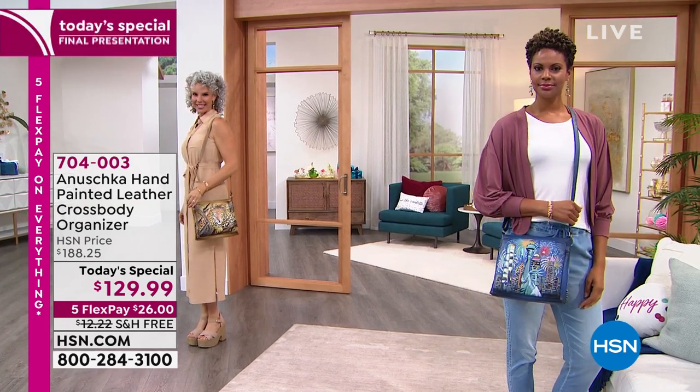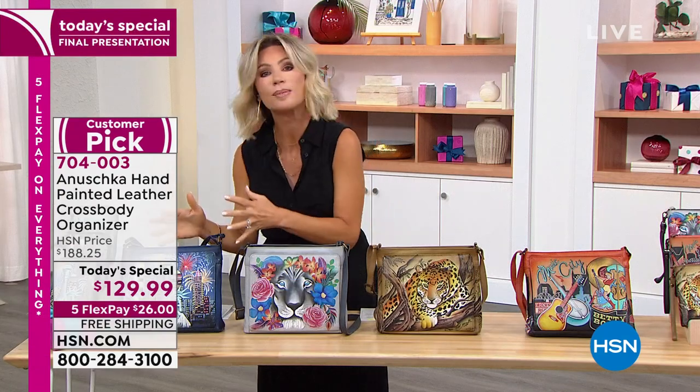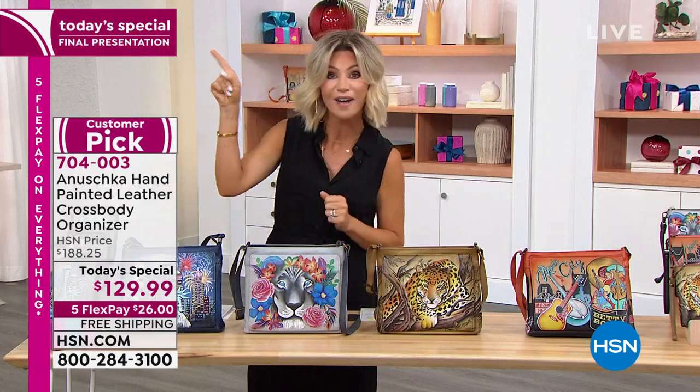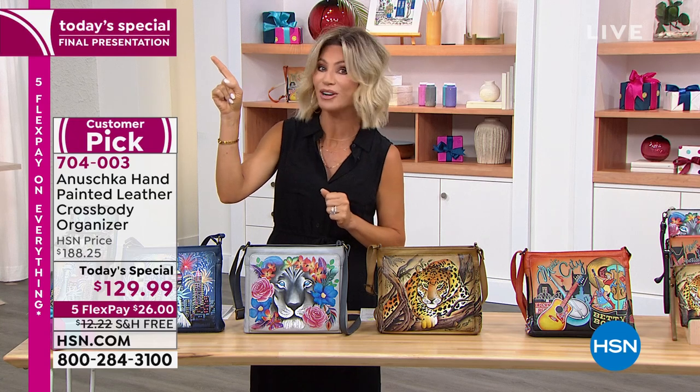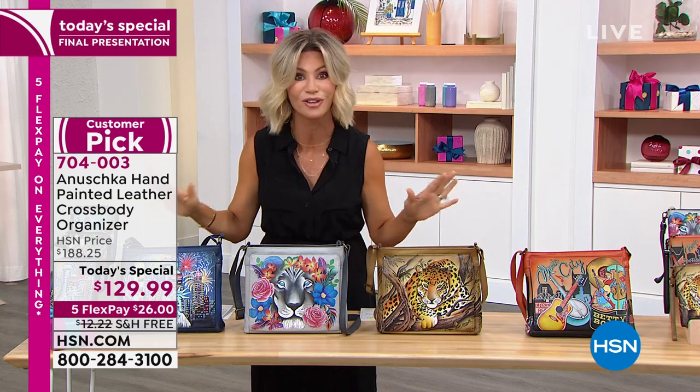Every one of these bags is hand-painted in the front, on the sides, in the back. RFID compartments — we'll go over all of this — but this is your final look at our Best Buy of the Day. You're not going to be seeing another presentation next hour or on the list. This is it. This is your final look.